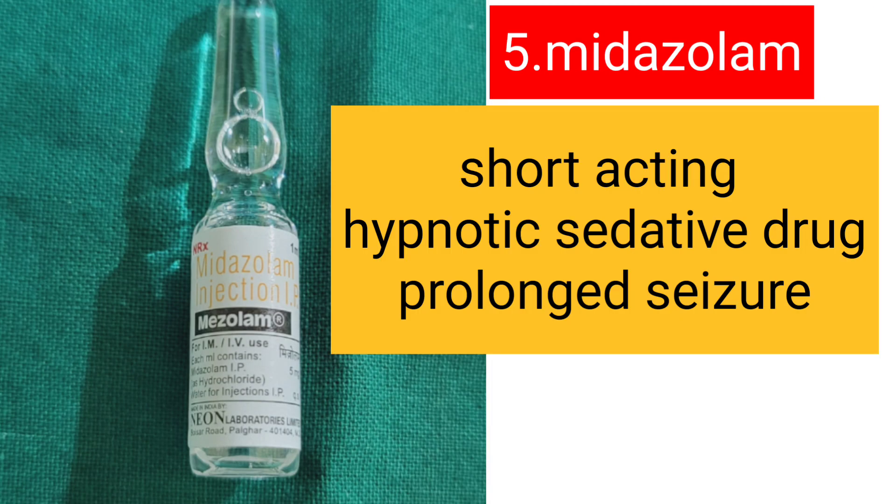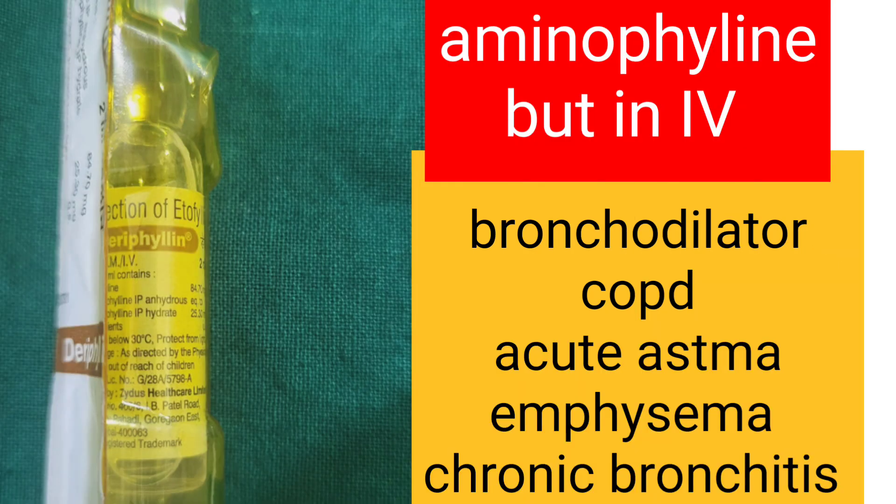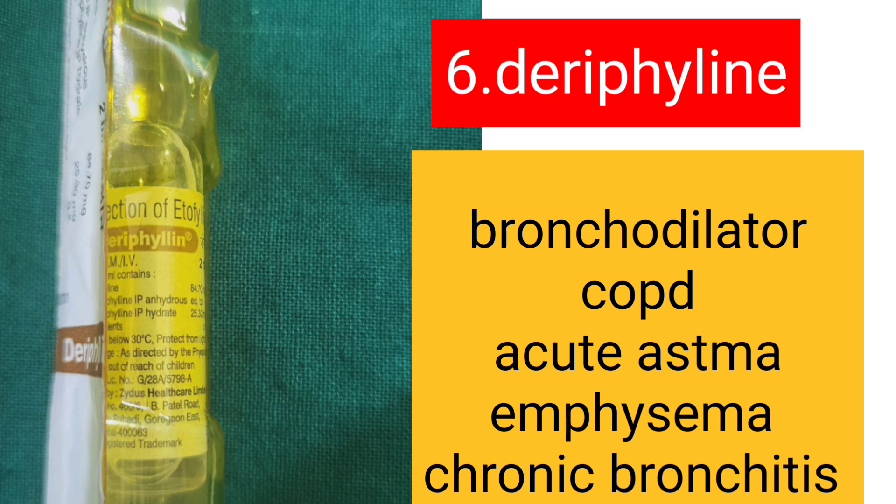Midazolam is a short-acting hypnotic sedative drug used for prolonged seizures. Aminophylline is an IV drug, so instead we use Deriphylline, which acts as a bronchodilator and is used for COPD, acute asthma, emphysema, and chronic bronchitis.